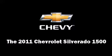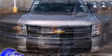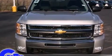Get excited about the 2011 Chevrolet Silverado 1500. It features an automatic transmission, four-wheel drive, and a powerful eight-cylinder engine.